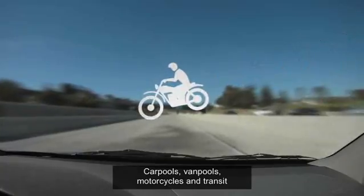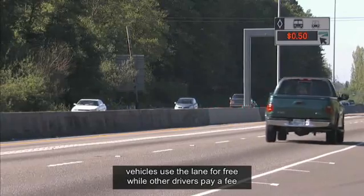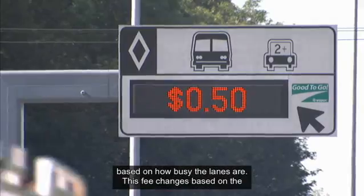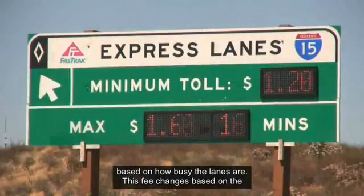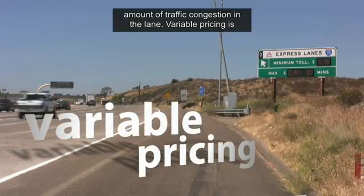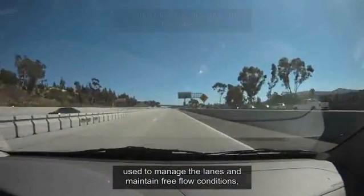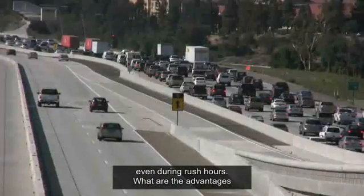Carpools, vanpools, motorcycles, and transit vehicles use the lane for free, while other drivers pay a fee based on how busy the lanes are. This fee changes based on the amount of traffic congestion in the lane. Variable pricing is used to manage the lanes and maintain free flow conditions, even during rush hours.